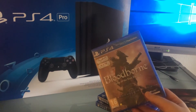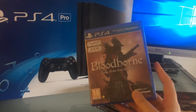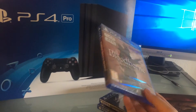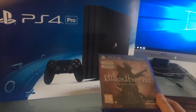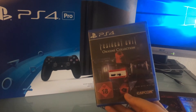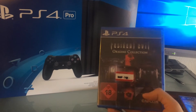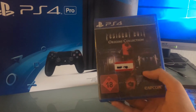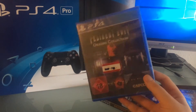This one here is Bloodborne: The Complete Edition — I will do an unboxing for this one in my next video. It's an awesome PlayStation 4 exclusive game, highly recommended if you are a fan of the Dark Souls series. Then I got Resident Evil Origins Collection, which includes the HD remasters of the GameCube classics — the remake of the first Resident Evil game and Resident Evil 0. Excellent game, picked this one up today at my store.